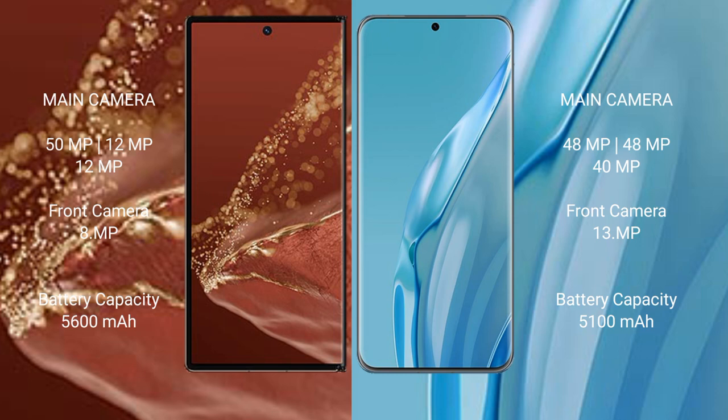The Huawei Mate XT Ultimate features a triple rear camera setup with a 50MP main sensor, 12MP ultrawide, and 12MP telephoto lens. The Huawei P60R also features a triple camera setup with a 48MP main sensor, 40MP ultrawide, and 12MP telephoto lens.